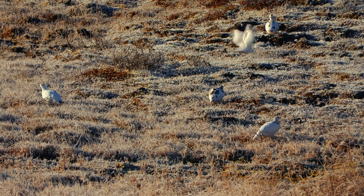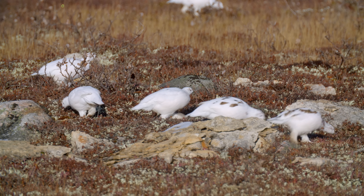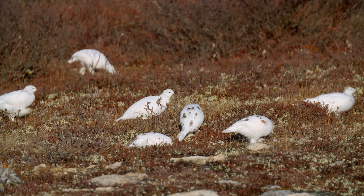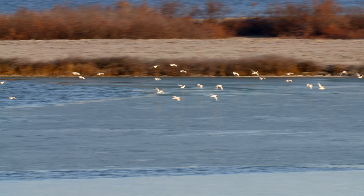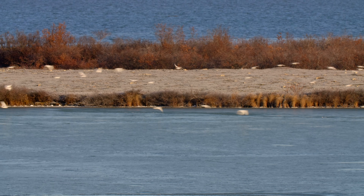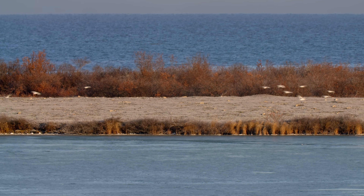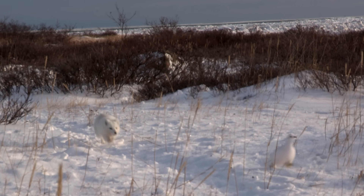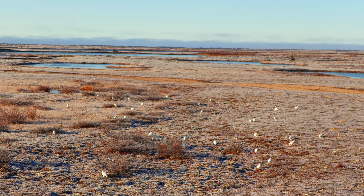A steady source of protein keeps chicks happy and gives them a fighting chance in a ruthless environment. By the following winter, they will come back here and congregate in groups of up to 2,000 birds. This protects from predators such as foxes and birds of prey. Here, safety is in numbers.